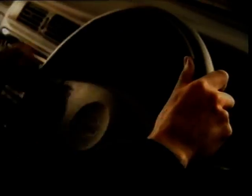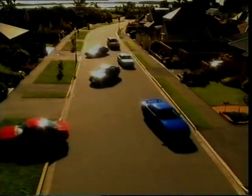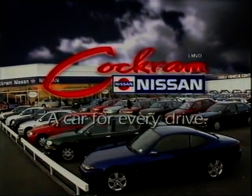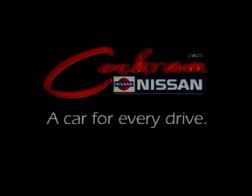Cachemism. A car for every drive. We've got a car for you. I'm driving in the city. I'm cruising over the highway. Cachemism — a car for every drive.